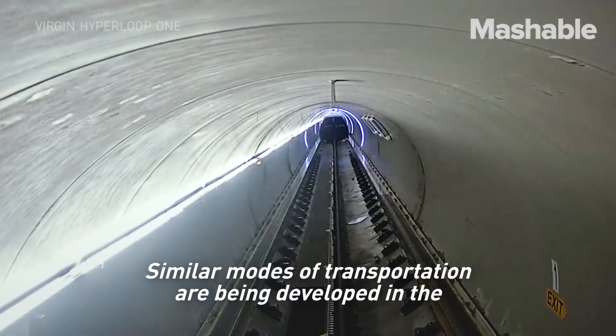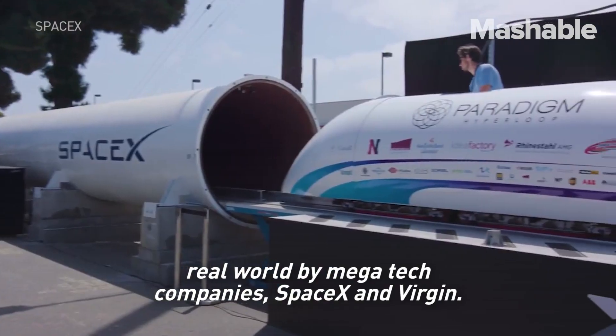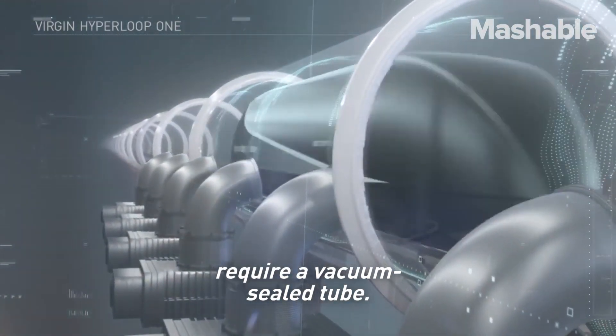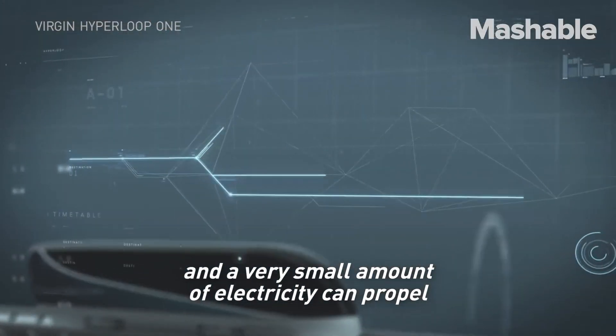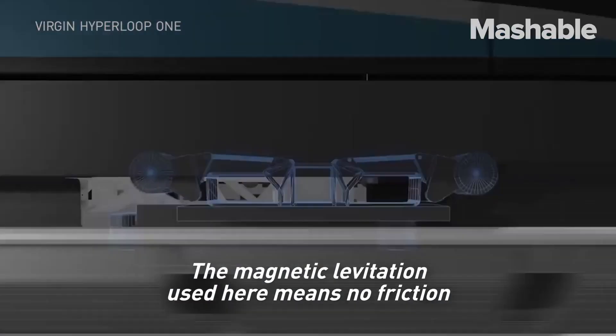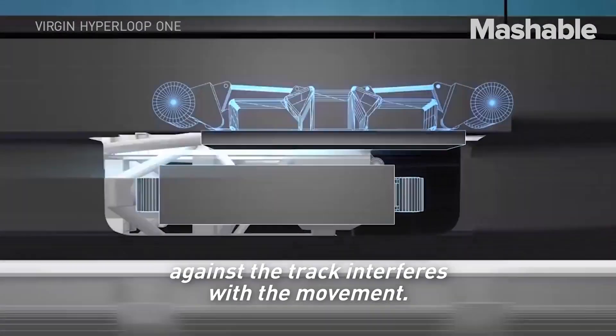Similar modes of transportation are being developed in the real world by mega tech companies SpaceX and Virgin. However, the Hyperloop concepts require a vacuum-sealed tube. Without air, the drag is reduced and a very small amount of electricity can propel the passenger pods at incredible speeds. The magnetic levitation used here means no friction against the track interferes with the movement.